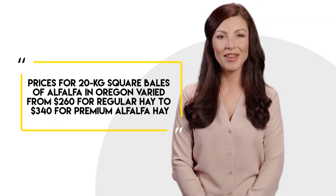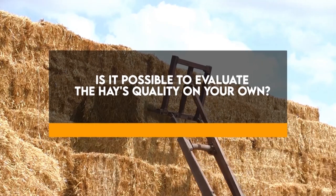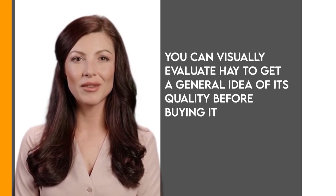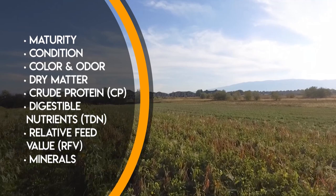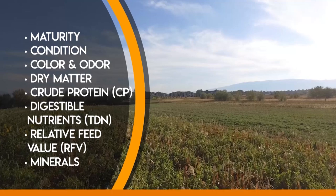Prices for 20-kilogram square bales of alfalfa in Oregon varied from $260 for regular hay to $340 for premium alfalfa hay. It is possible to evaluate hay quality on your own — you can visually evaluate hay to get a general idea of its quality before buying. Key indicators include maturity, condition, color, odor, dry matter, crude protein, digestible nutrients, relative feed value, and minerals.